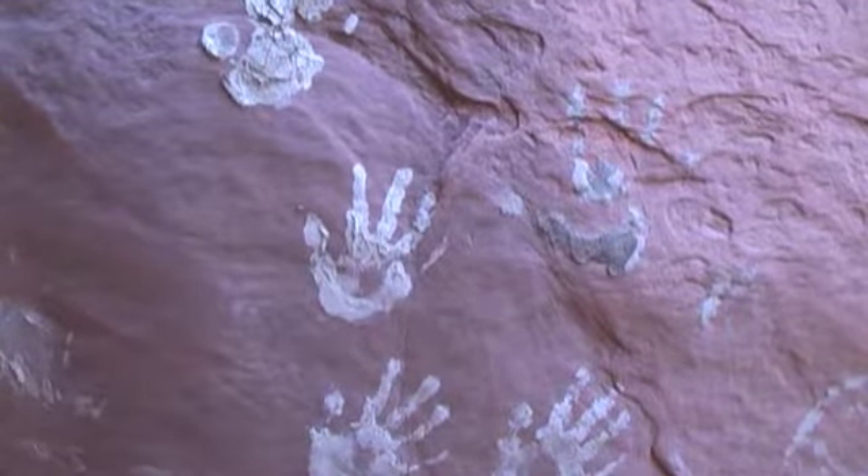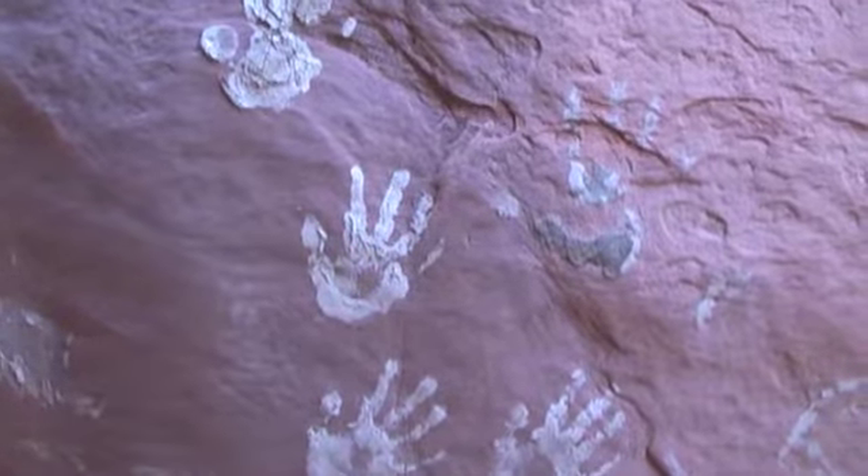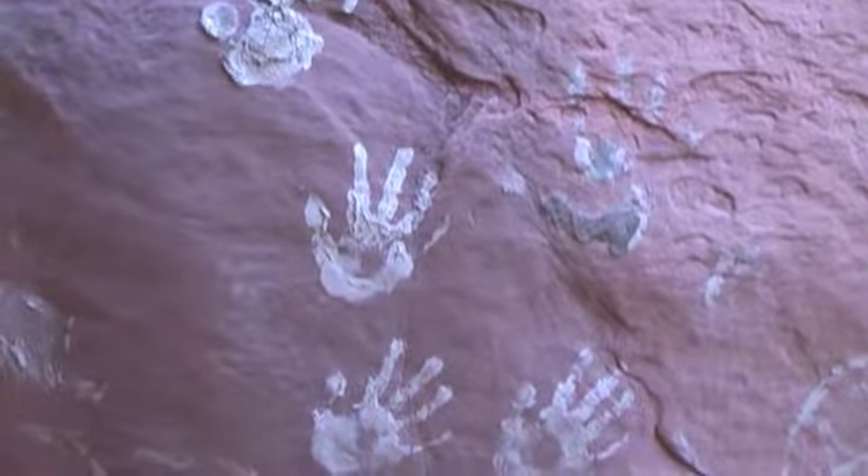Here's where some people, including me, used that mud to make some 21st century pictographs. October 14, 2013, Columbus Day, and I'm in Coyote Gulch Slot Canyon.